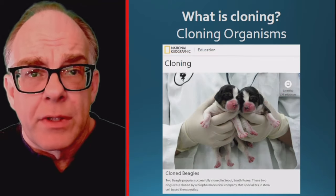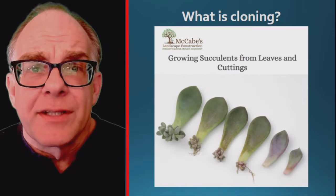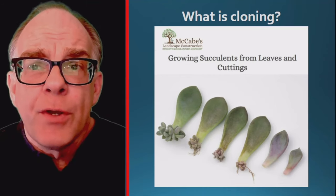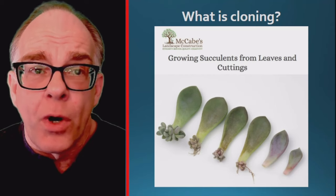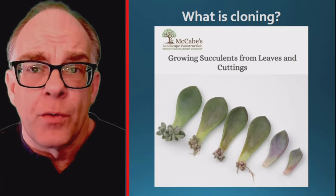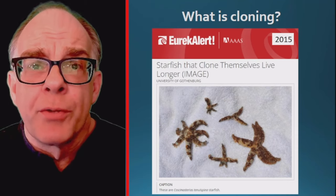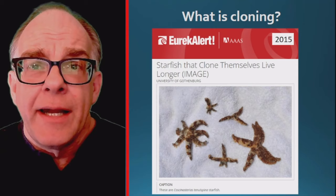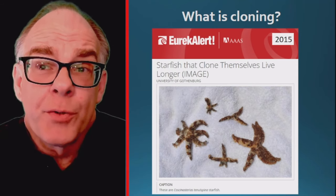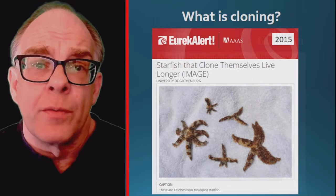The other type of cloning involves making copies of organisms with the same DNA. Many plants can reproduce through a process called vegetative propagation — if you have ever placed a plant clipping or leaf in water to root and grow into a new plant, you have effectively cloned the original. Similarly, some animals can reproduce by fragmentation; for example, a severed starfish arm can grow into a new cloned starfish.